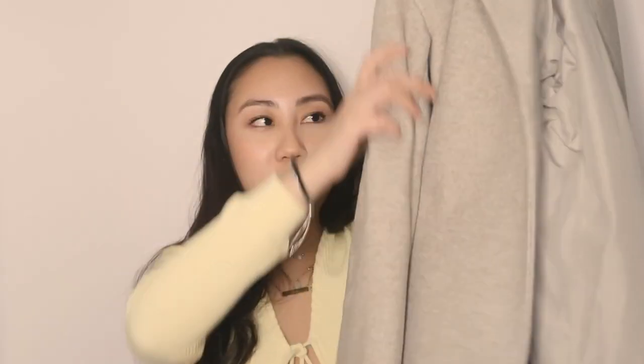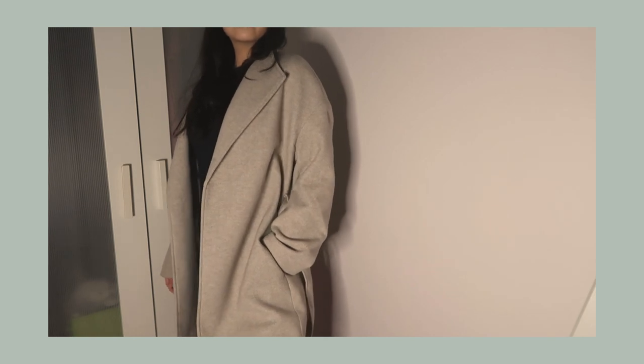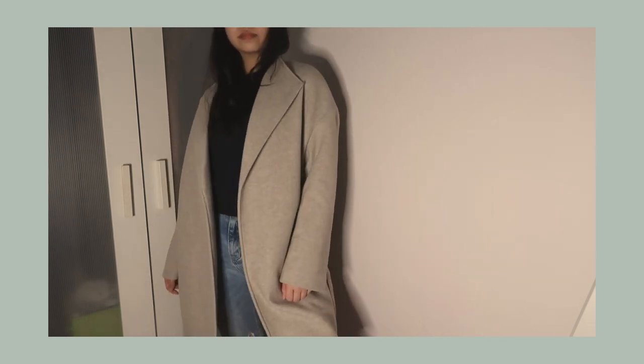Following that workwear vibe, I have this beige jacket from H&M that's really out of my comfort zone. It has a belt tie and a collar — it's pretty structured, which is why it's out of my comfort zone. But it dresses up an outfit so well. I remember wearing it my first few days at work and my coworker was like 'where are you going?' It just looks so flattering and makes any outfit more put together.